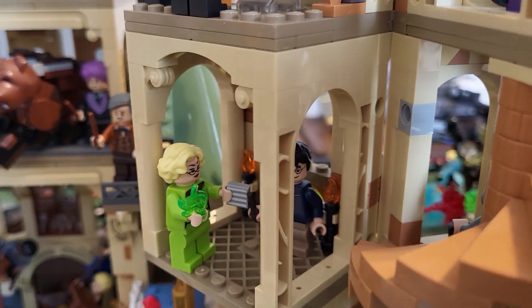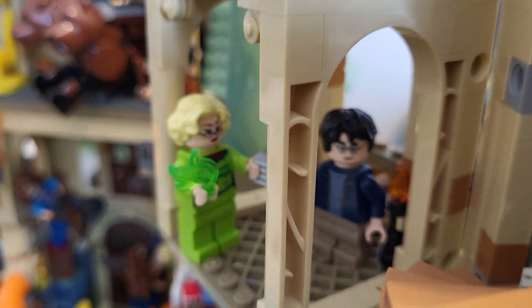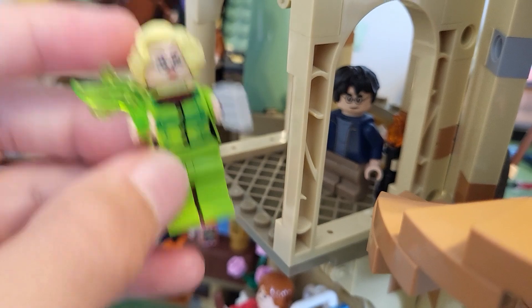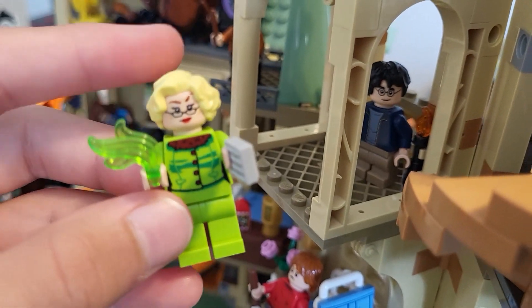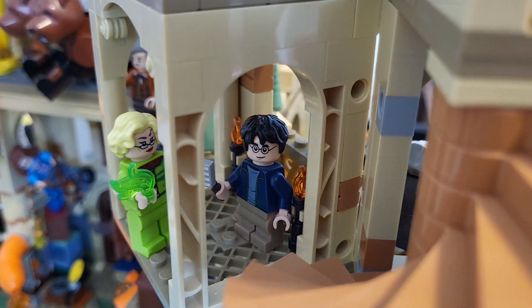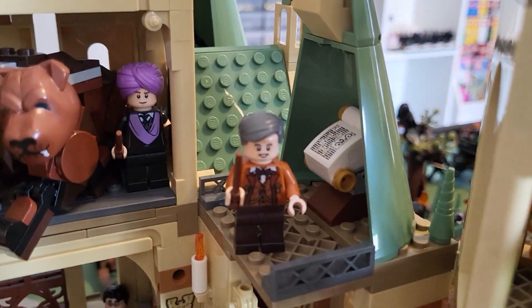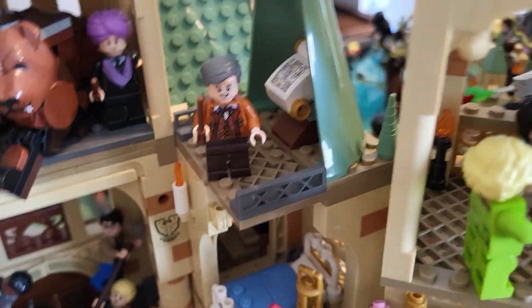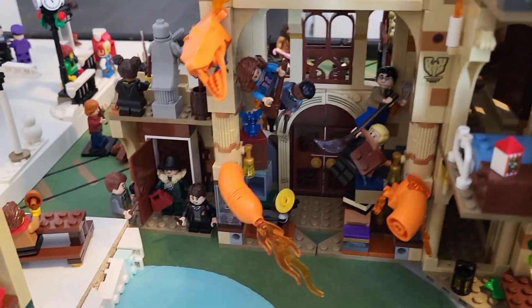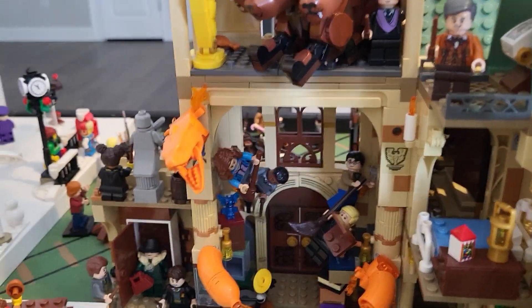Above Ron, who's broken his leg, is Rita Skeeter — this is a new minifigure just released with her Quick Quotes Quill, that's a pretty cool figure. Then we've got Harry in there being interrogated about the Triwizard Tournament. Up there we've got Professor Slughorn with an ancient scroll, maybe about some potion. Here we have the Room of Requirement with the Fiendfyre — this was a great Lego set.